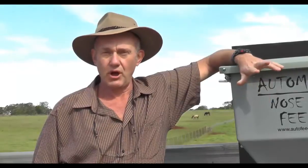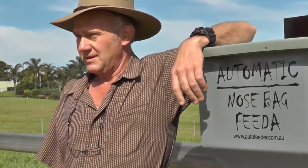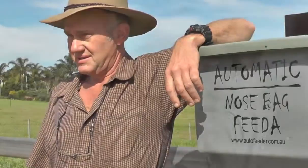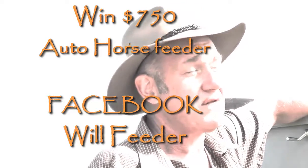Hi, I'm Will from Automatic Nosebag Feeder. We've been supplying horse feeding solutions to Australian horse owners for over 10 years, with fast, reliable, simple feeding solutions. If you'd like to have $250 towards your first Automatic Nosebag Feeder, follow me on Facebook.